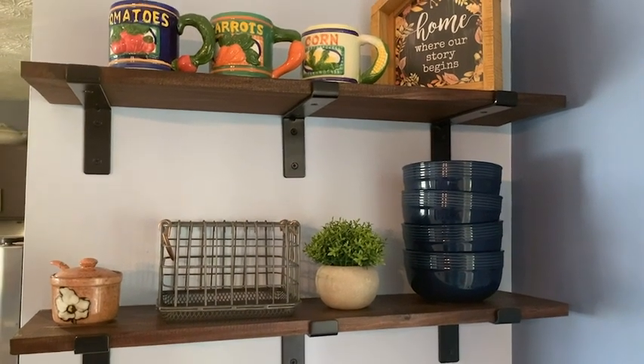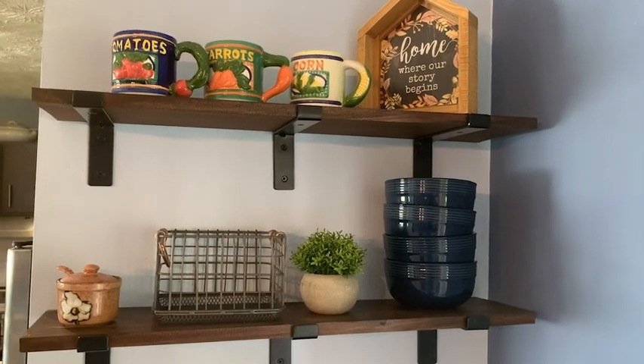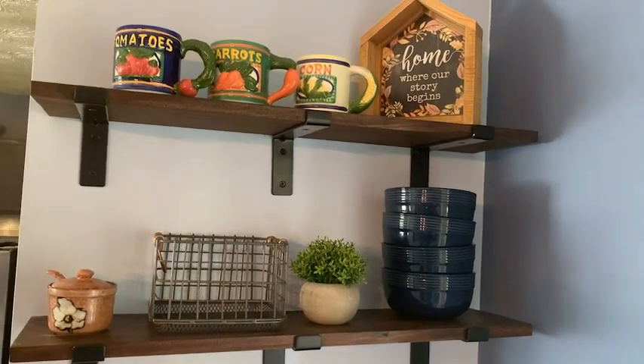Using these beautiful black matte shelf brackets really helped me to decorate this area and make it come alive. I love these brackets — I highly recommend them, and that is just my point of view.